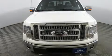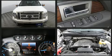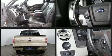Ford also prioritized safety and security by including dual front impact airbags with occupant sensing airbag, head curtain airbags, traction control, ignition disabling, and four-wheel disc brakes with ABS.